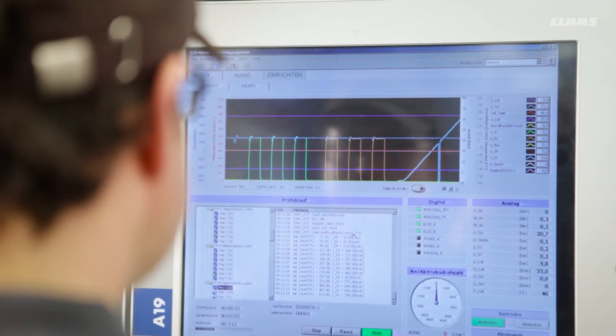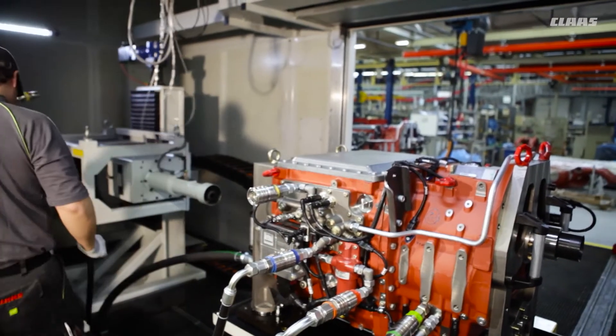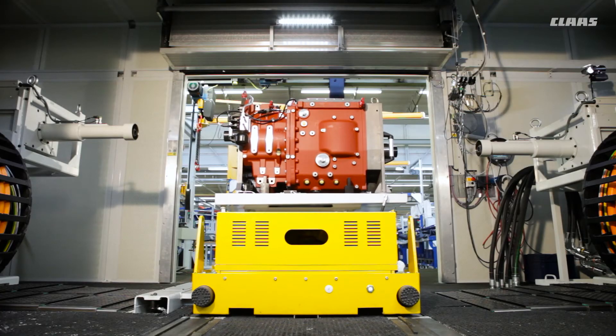The transmissions are then packed into a protective container and sent to Le Mans.